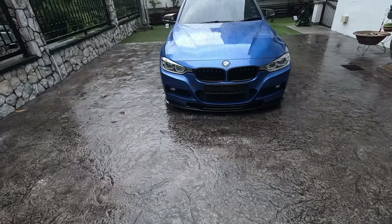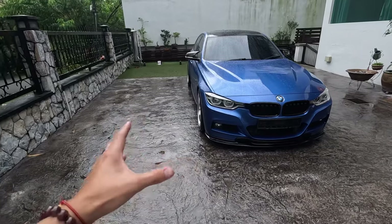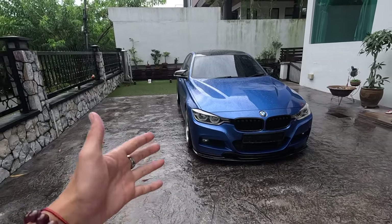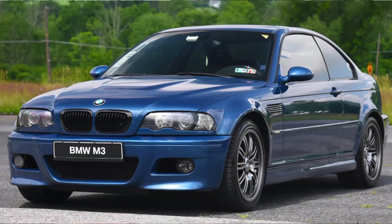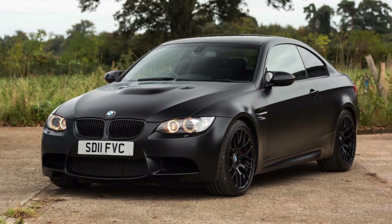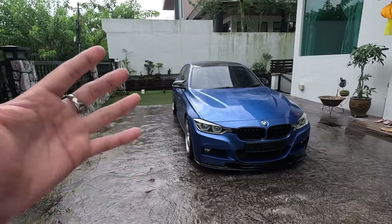And here it is guys. This is the BMW F30 330i. To give you a brief introduction about the history of this car, there are currently seven generations. All the way back you have the E30, then the E36, then the E46, then the E90, then the E92, then this right here the F30, and currently the latest generation which is the G20.